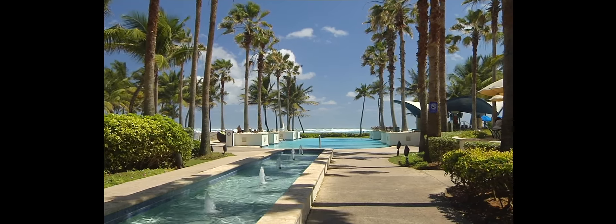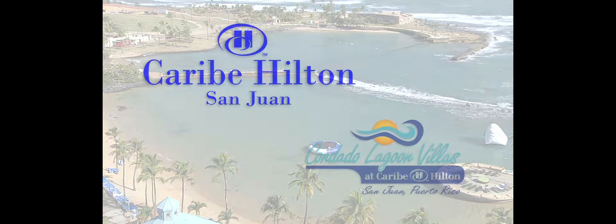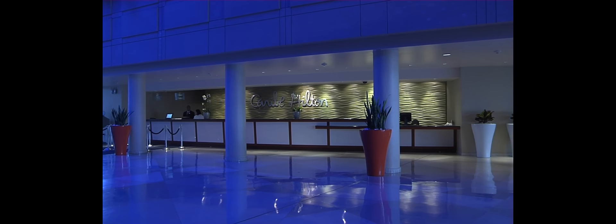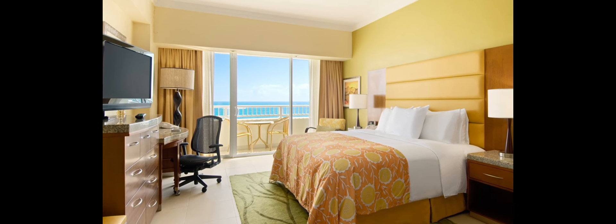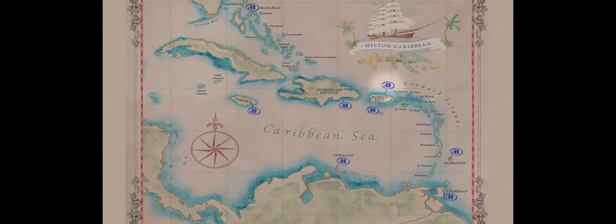Experience the Caribbean allure of turquoise waters, warm ocean breezes, and lush tropical gardens at Caribe Hilton and Condado Lagoon Villas, a historic waterfront resort beautifully restored to offer luxurious amenities that never go out of style. Just 15 minutes from the Luis Muñoz Marín Airport, Caribe Hilton is conveniently accessible.